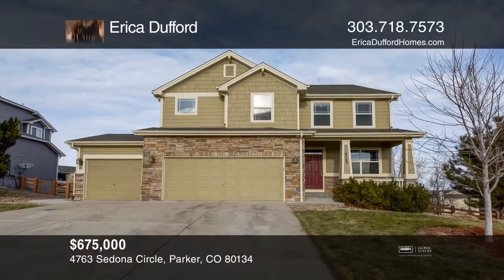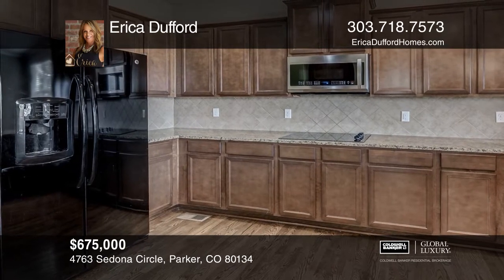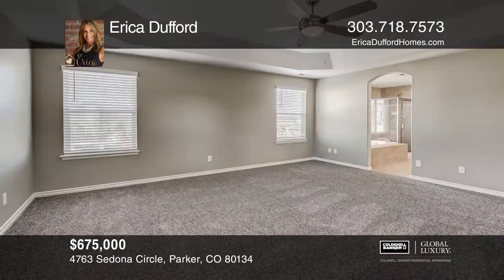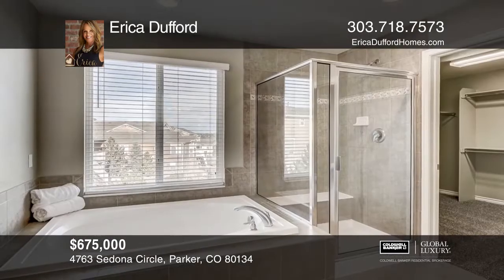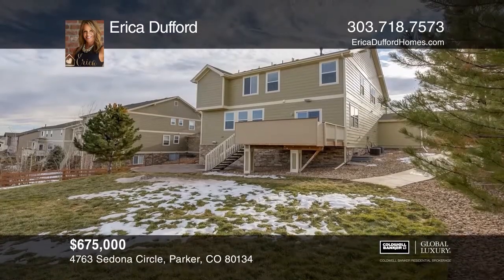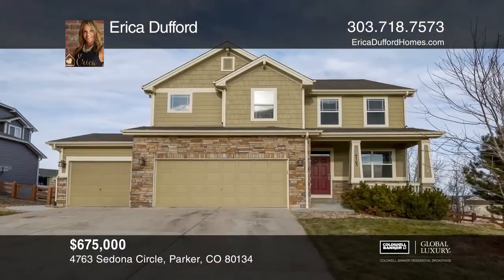This six-bedroom, four-and-one-half bath home has a gourmet kitchen with maple cabinets, slab granite, and hardwood floors. Also features a family room with a fireplace, formal dining room, master suite with five-piece bath and walk-in closet, a loft, a finished basement with a theater room, a wet bar, and a separate walkout entrance, a pavered patio, and a deck. Come see all this home has to offer with Erica Dufford.